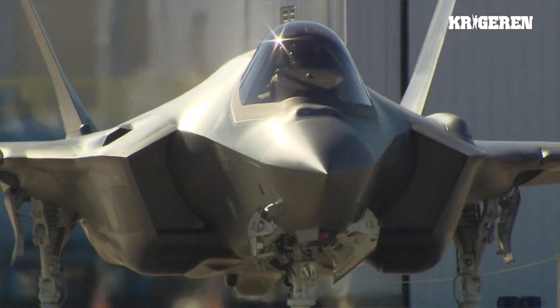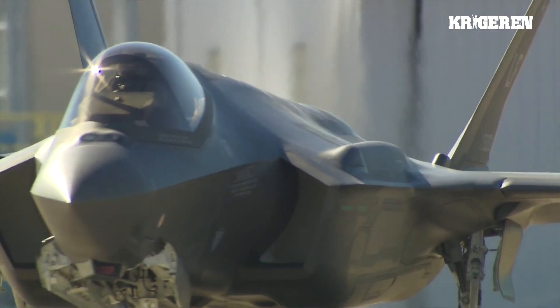Everyone had a say in what this product is going to end up being. The aircraft you see before you is equipped like every other F-35 we build. It has an advanced AESA radar — the best in the world.